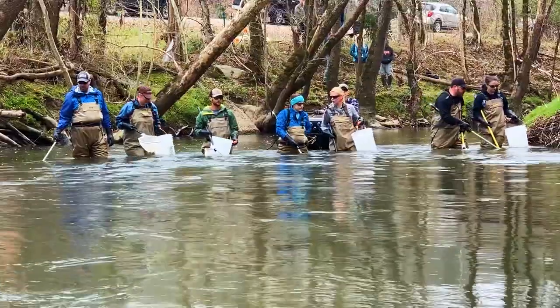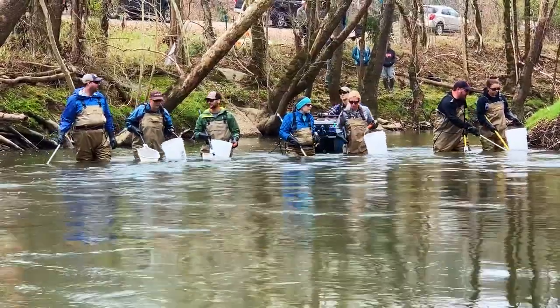We can measure those nutrients in different ways. One easy way is to go out and grab a water sample, bring it back to the lab, and analyze it for nutrient concentrations. But it is very time and labor intensive. If I wanted to understand a stream's nutrient dynamics every day for an entire year, I'd have to go out to the stream, grab a water sample, bring it back to the lab, analyze it — and do that again every day.